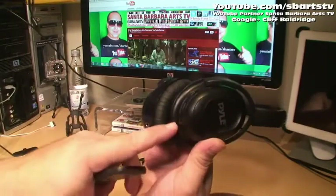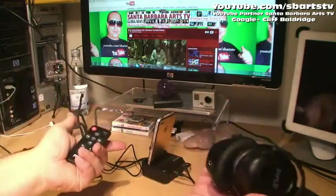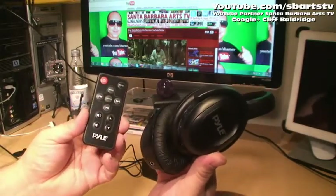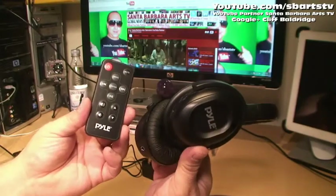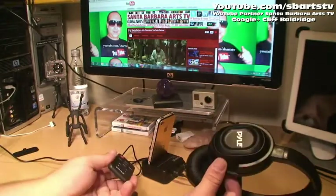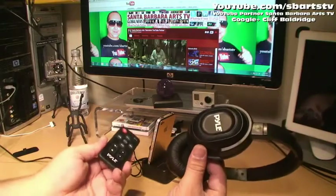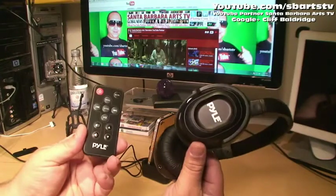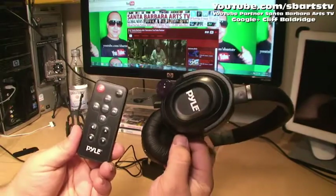You just turn the power on and you've got the remote control and the dock — and it charges also. It's just perfect: UHF wireless stereo headphone with wireless iPod dock transmitter and RF remote control. Multi-use dock, very wide cradle docking station, battery charger, and wireless stereo headphones. Cliff Baldridge, YouTube partner Santa Barbara Arts TV — please make sure to like and share videos, thanks.